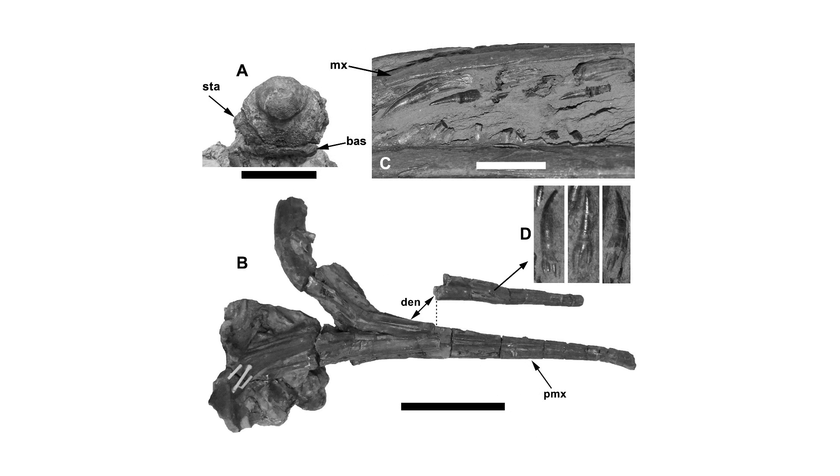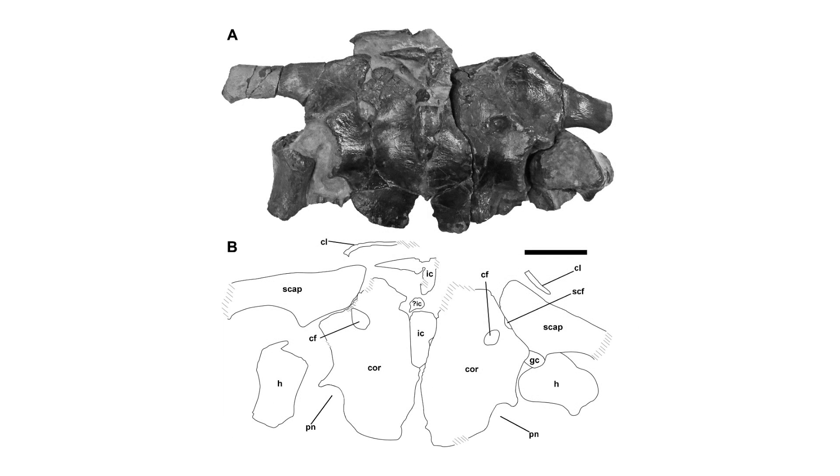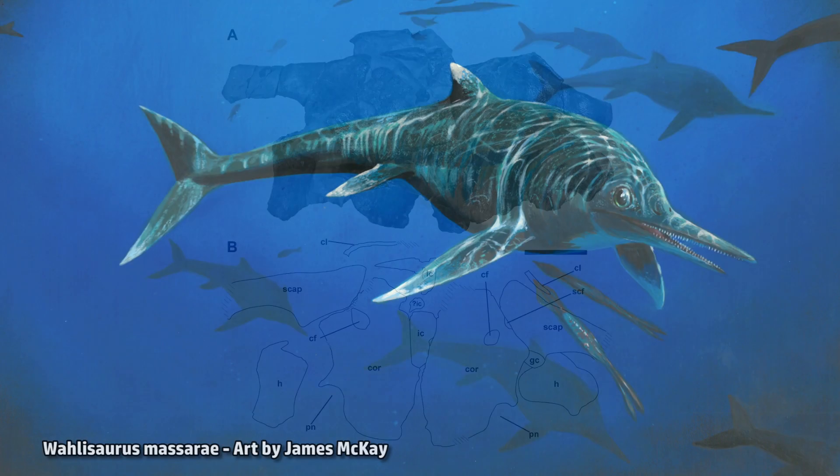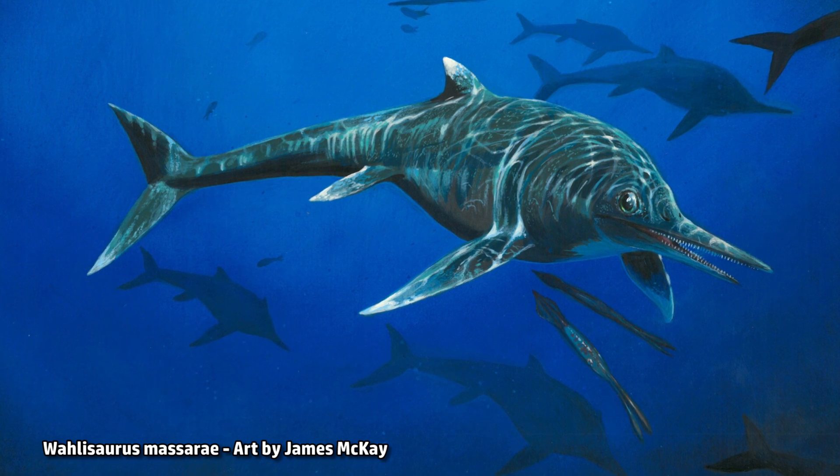"When I first saw this specimen, I knew it was unusual," said Dean. "It displays features in the bones, especially in the caracoid — part of the pectoral girdle — that I had not seen before in Jurassic ichthyosaurs anywhere in the world." The specimen had never been published, so this rather unusual individual had been awaiting detailed examination.